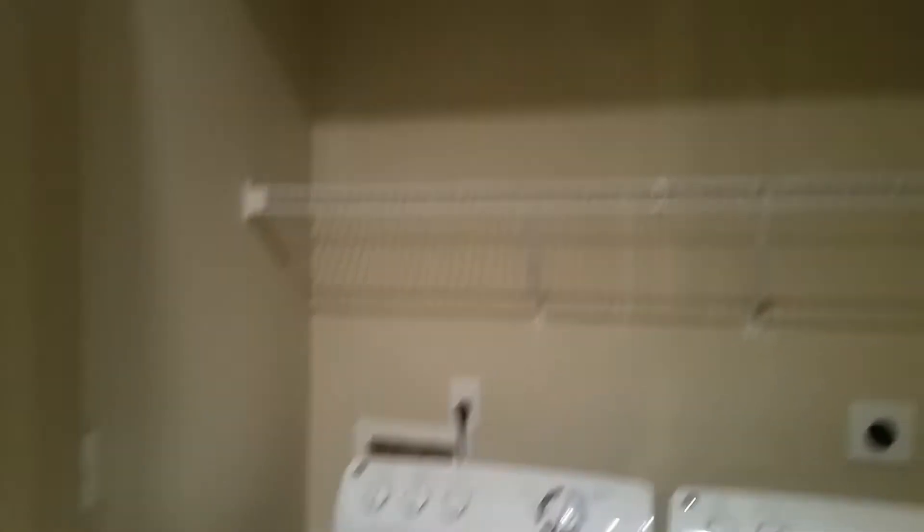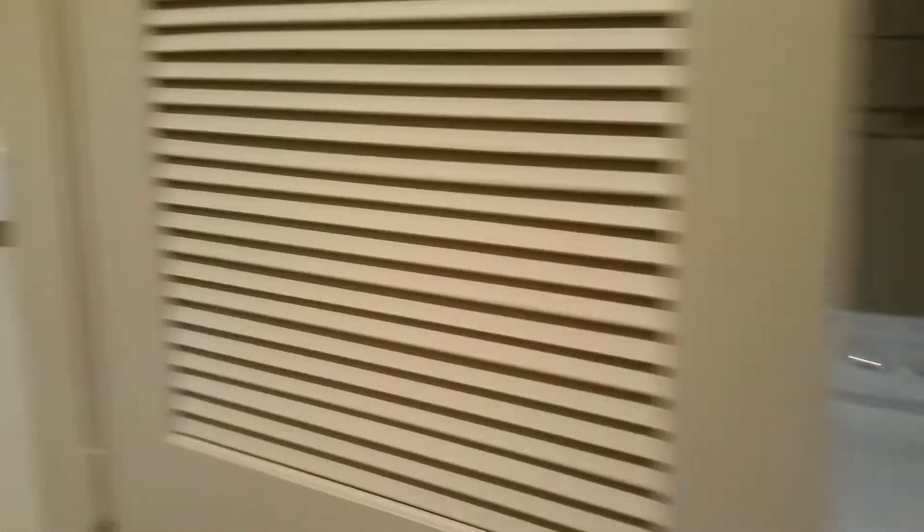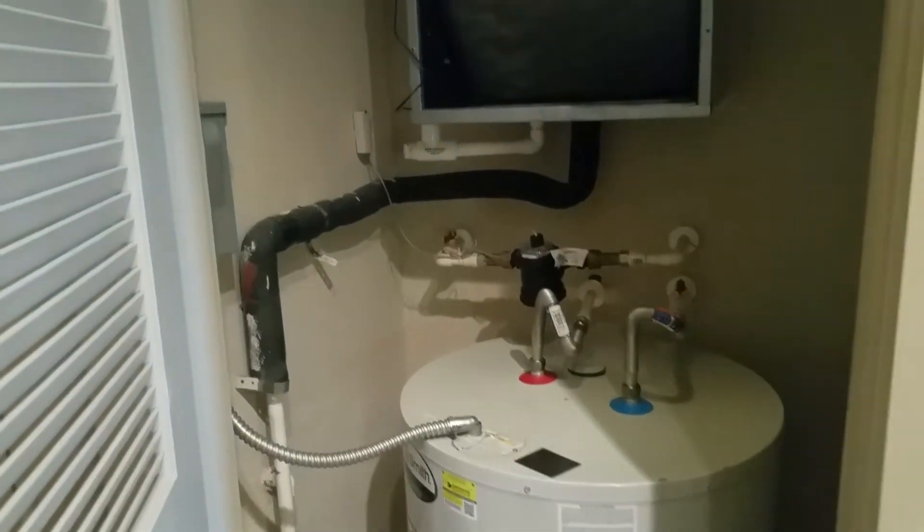Full-size washer and dryer — plenty of space in there. This is the water heater and the air conditioner that you just have access to in your unit. And then there's a pantry, which is actually a better use of the space than a coat closet would be here.